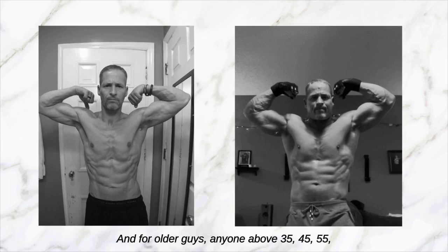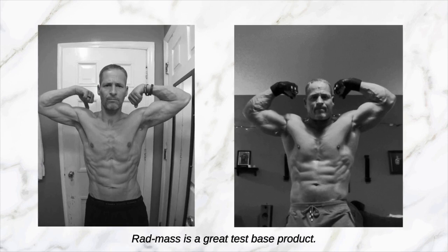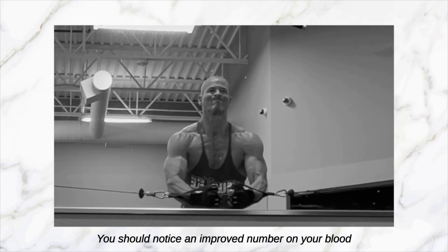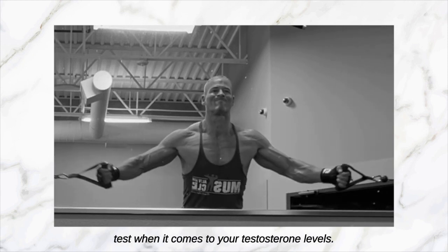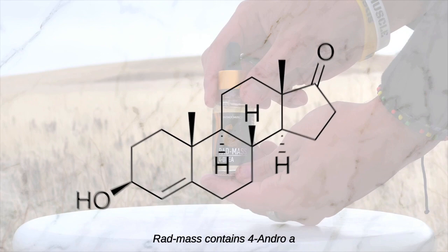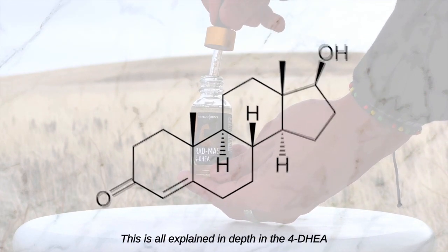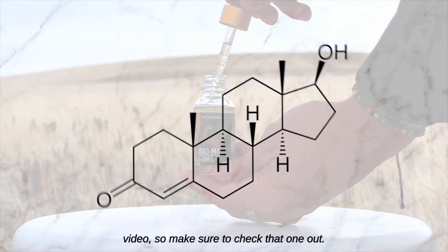For older guys — anyone above 35, 45, 55 — Rat Mass is a great test-based product. You should notice an improved number on your blood test when it comes to your testosterone levels. Rat Mass contains 4-Andro, a precursor to testosterone in your system. This is all explained in depth in the 4-DHEA video, so make sure to check that one out.